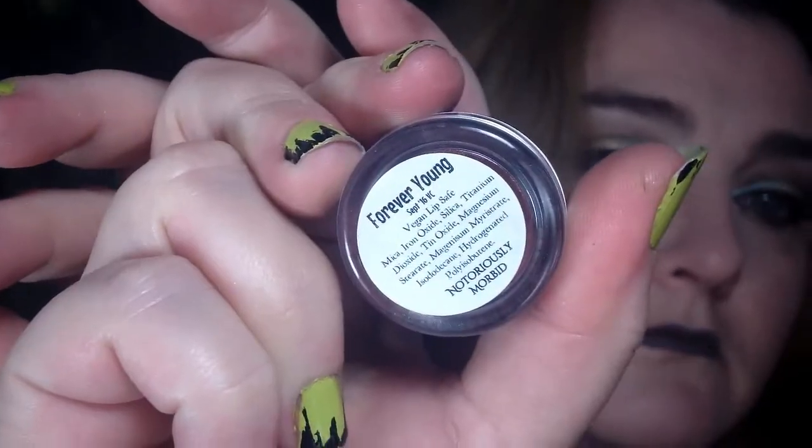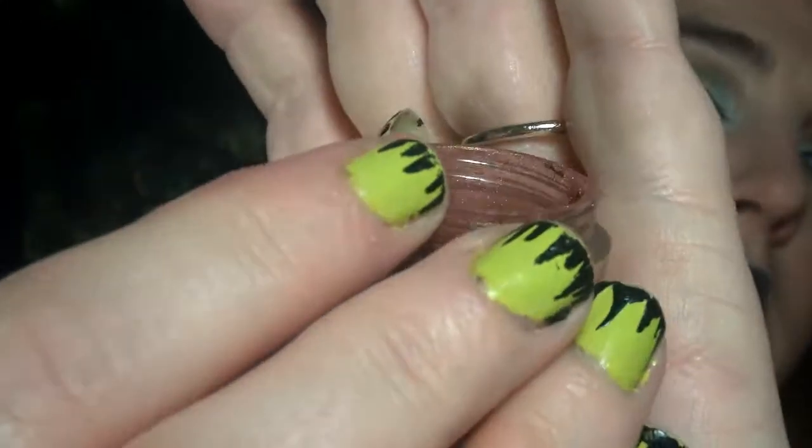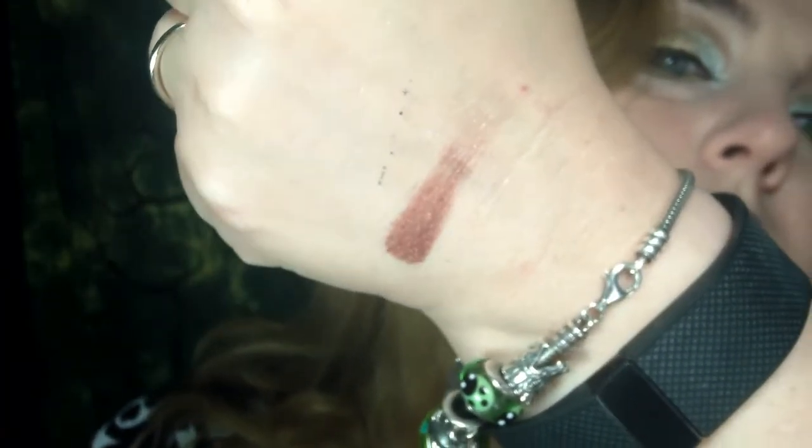The first one is Forever Young. There's a little card that explains what you get in each Vanishing Cabinet. This one says it is inspired by Helen. It's a dark, fiery red with an orange sheen. And it's really pretty. This one is vegan and lip safe.